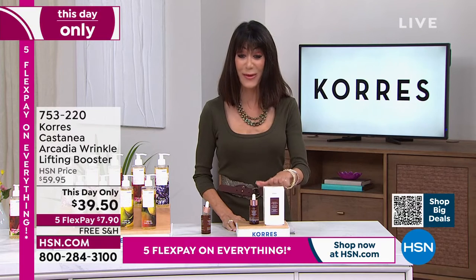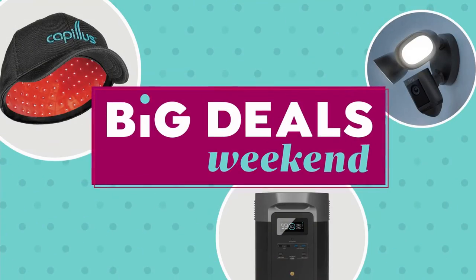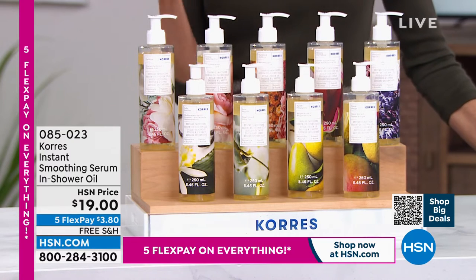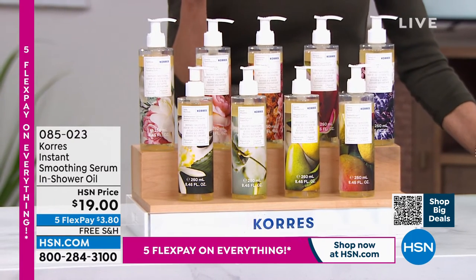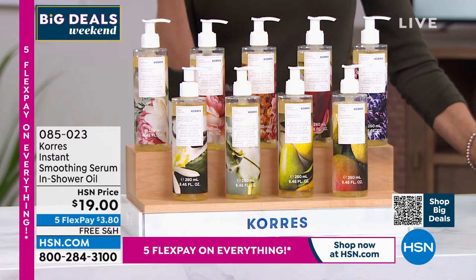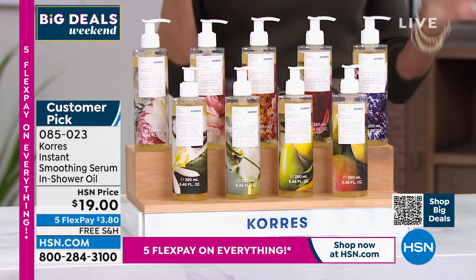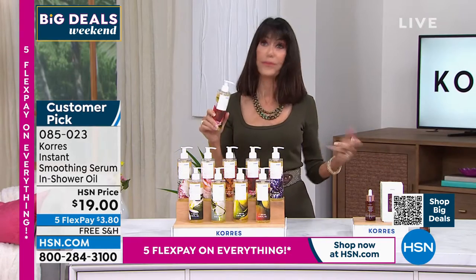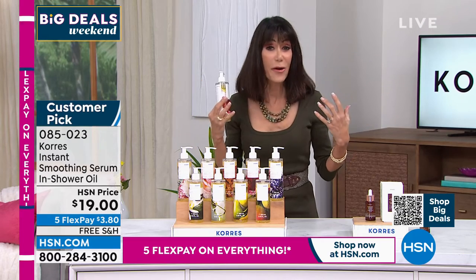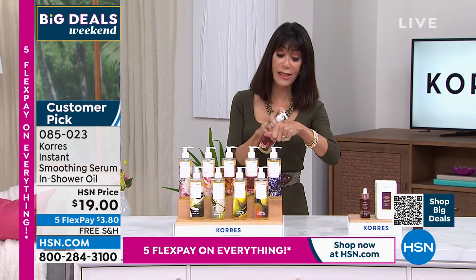Now we cannot wait any longer — one of my favorite favorite products from Chorus. It is a serum-to-oil hybrid. You use this in the shower after you cleanse with the shower gel. Your skin is hydrated, you have the heat from the shower so your pores are open. You pump it right onto your skin and rub it all over your body.